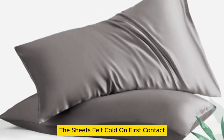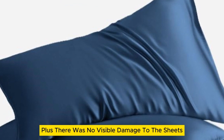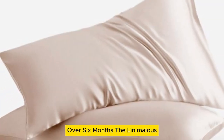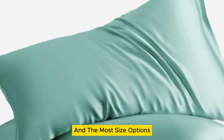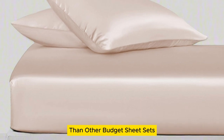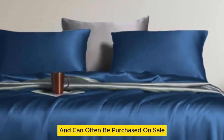The sheets felt cold on first contact and remained cool for the duration of the night. There was no visible damage after laundering repeatedly over six months. The Lanemolus Tencel Lyocell bed sheets come in over a dozen color options and the most size options of all the sheets on our list. While they might be more expensive than other budget sheet sets, they're a great price for the quality of the material and can often be purchased on sale. Thanks for watching.